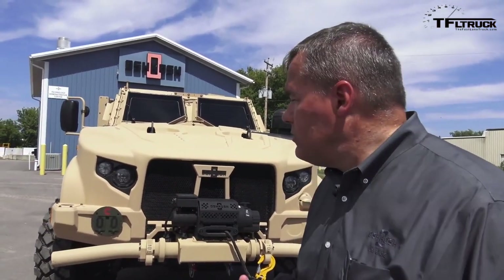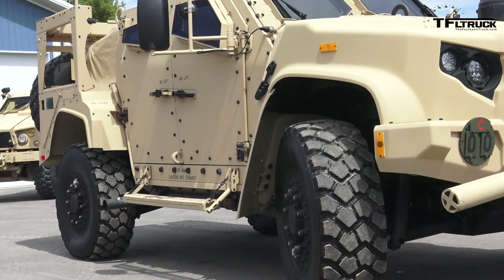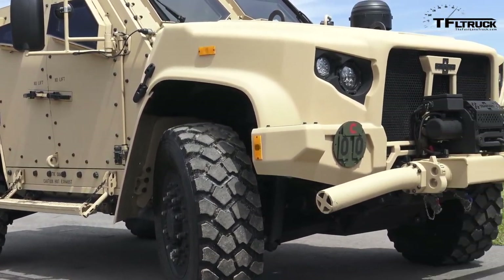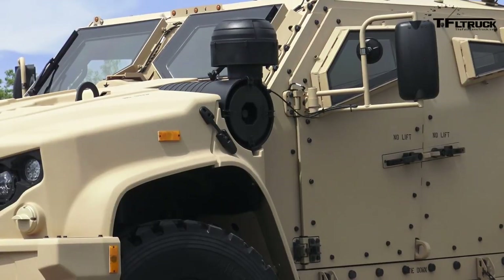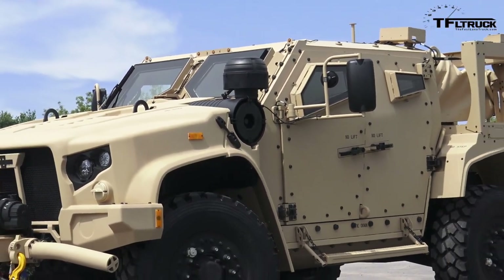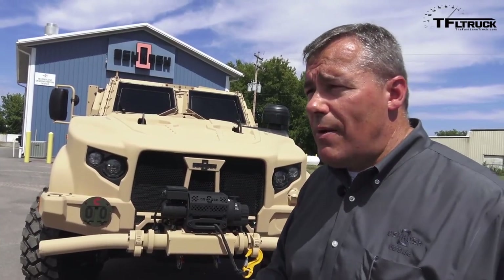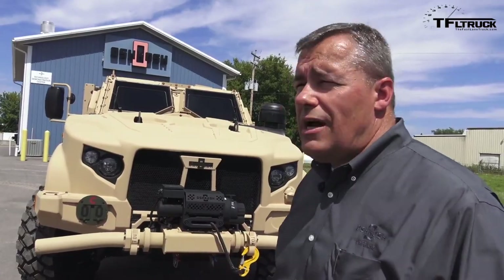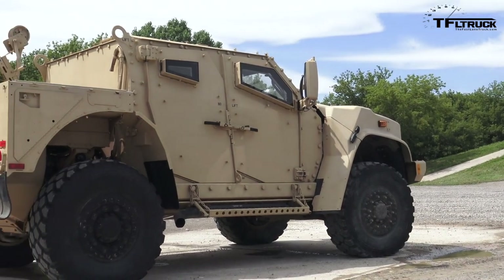The JLTV comes in two variants: a four-door variant and a two-door variant. The two-door is like a pickup truck with a large cargo area, designed for 5,100 pounds of payload, while the four-door has 3,500 pounds of payload. It comes in a couple of mission packages: general purpose for hauling people and light equipment; a heavy guns carrier that can integrate a 50-caliber or even a 30-millimeter weapon station; and the close combat weapons carrier, which is the TOW missile variant. Those are the four basic mission packages being delivered to the Army and Marine Corps right now.